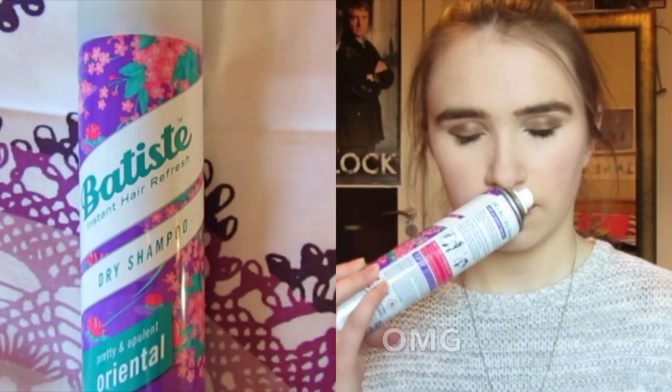This Batiste Dry Shampoo is definitely a favourite of January because of the scent. It smells so good — it is in the scent Oriental, pretty and opulent. It just really refreshes my hair on a day when I'm not washing it. I love it.